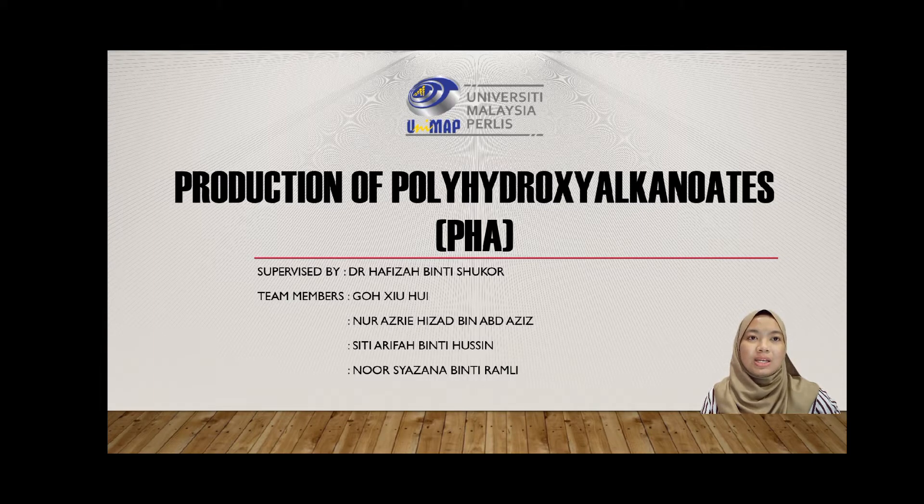Basically, PHA is a bioplastic. I would like to introduce the group members. The group consists of 4 members: Goh Shi Hui, Nur Azri Hizad, Siti Noor Arifah, and myself, Noor Shazana. We were supervised by Dr. Hafizah Shukur.